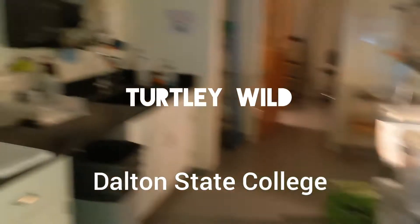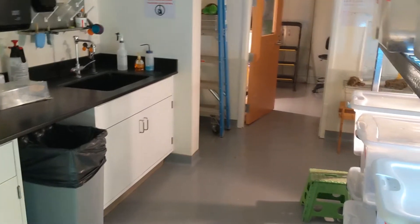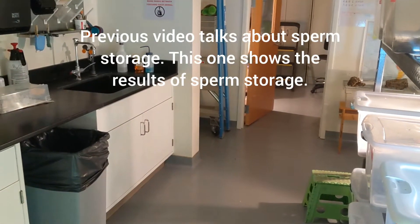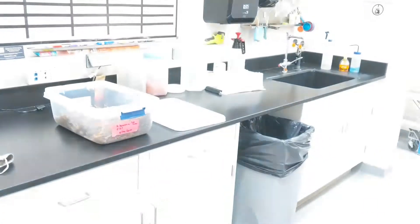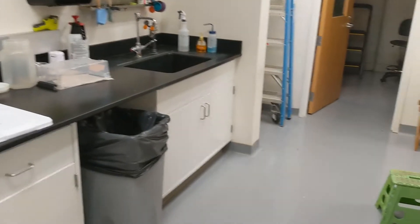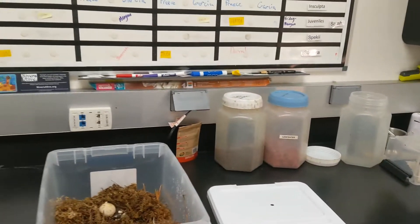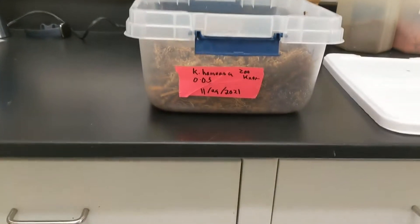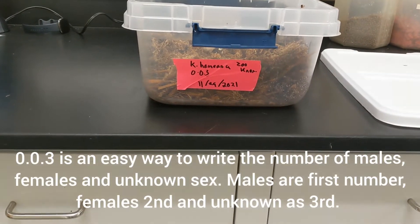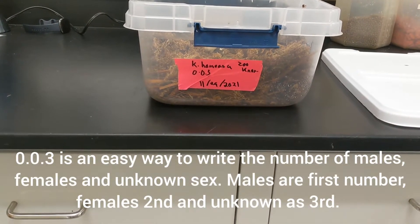All right everybody, so now I'm down here in the turtle lab. We just talked about sperm storage and the mother of these babies. I'm going to turn on this light. We have it dark in here just because we have a lot of forest-dwelling species, so we like to keep it dark. But to show you the hatchlings, I want to turn the light on so you can see them well. And so you can see Connixie's Homiana 00.3, 1129.